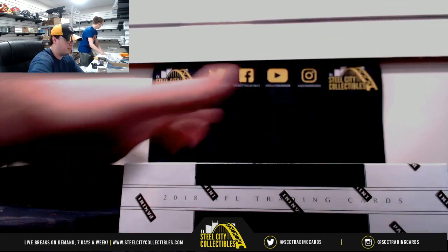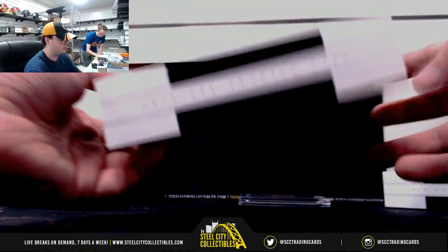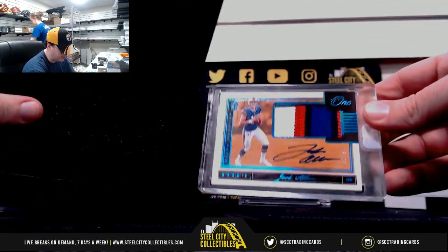And box number two. There's a nice hit — Josh Allen, $16 of $99.